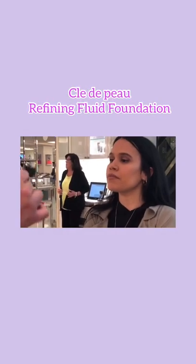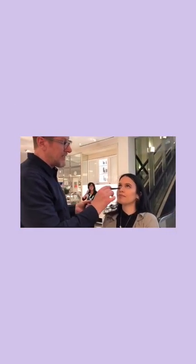This is our refining fluid — it's a light foundation — and I'm just brightening a little under the eye.